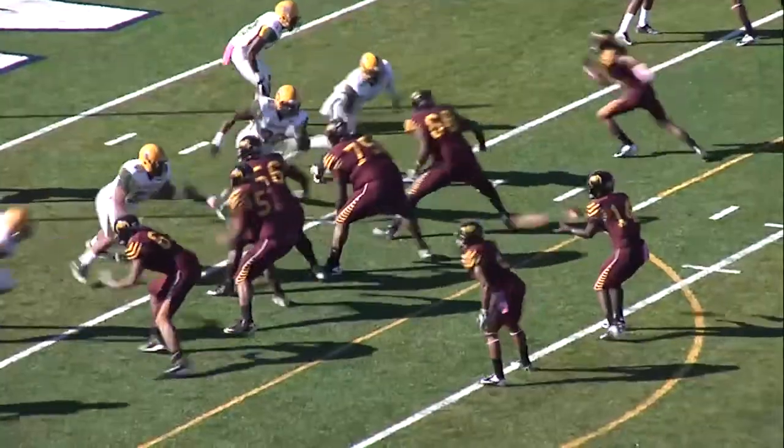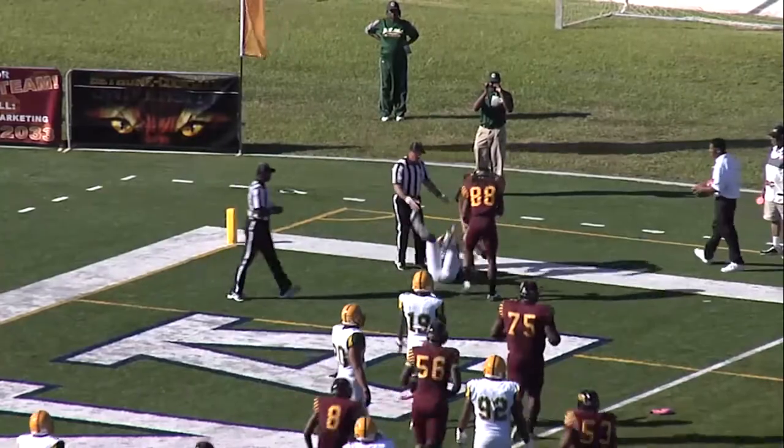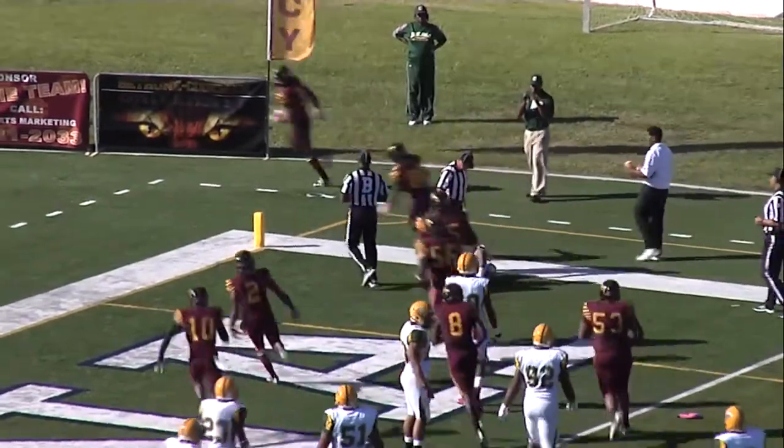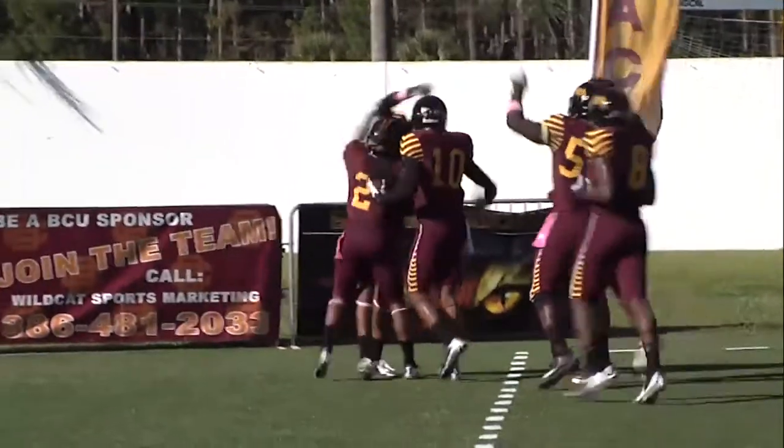K.J. Stroud. Touchdown! And two and five yards from Quentin Williams, and the Wildcats strike first.